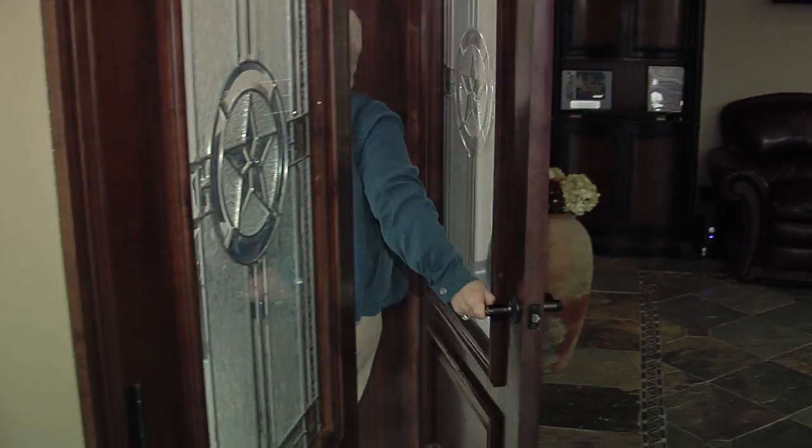We want you to feel right at home. So let me show you around. My husband and I share this office and this desk. And yes, we are still happily married.